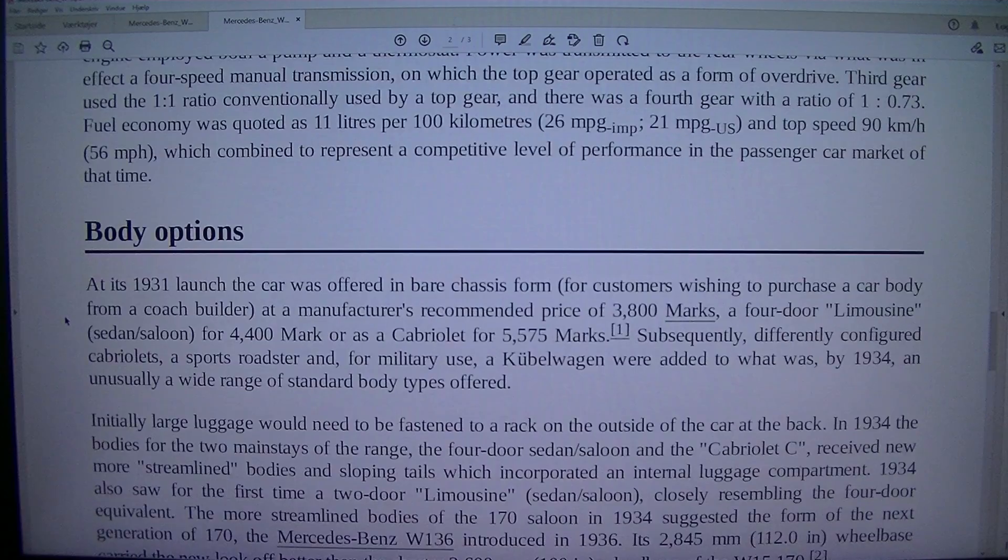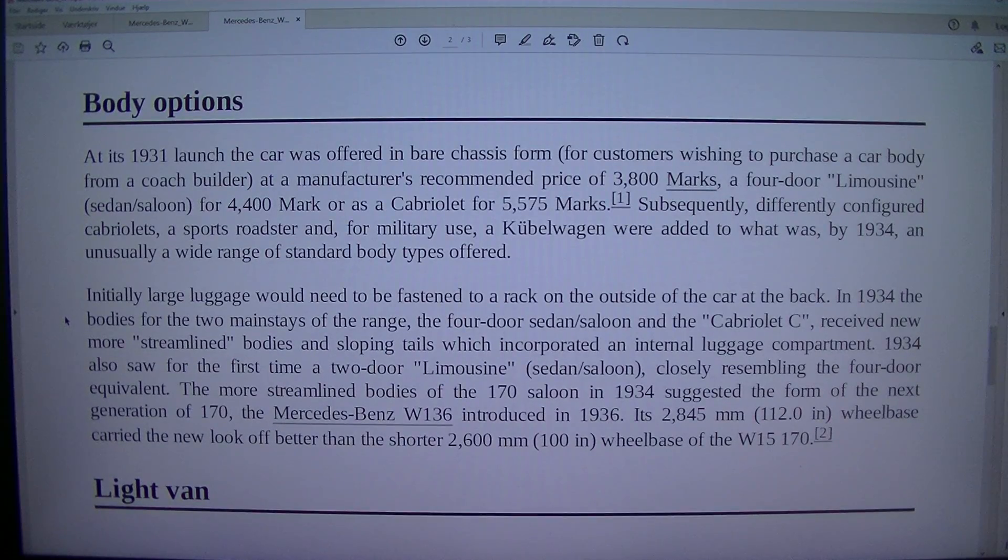Body options: At its 1931 launch the car was offered in bare chassis form for customers wishing to purchase a body from a coach builder at 3,800 marks, a four-door limousine/sedan/saloon for 4,400 marks, or as a Cabriolet for 5,575 marks. Subsequently, differently configured Cabriolets, a sports roadster, and for military use a Kübelwagen were added to what was, by 1934, a newly wide range of standard body types offered.